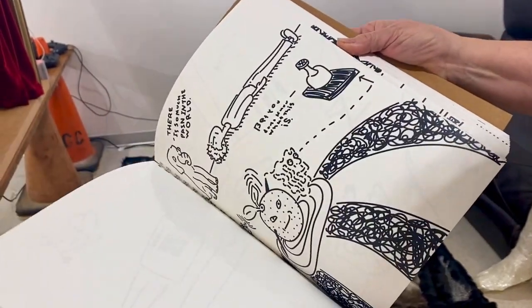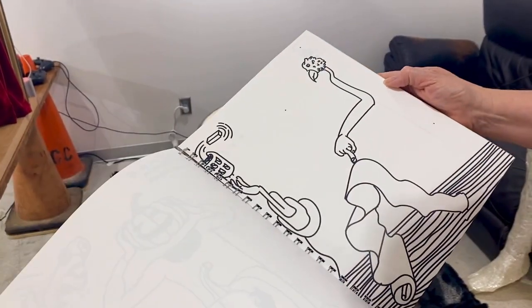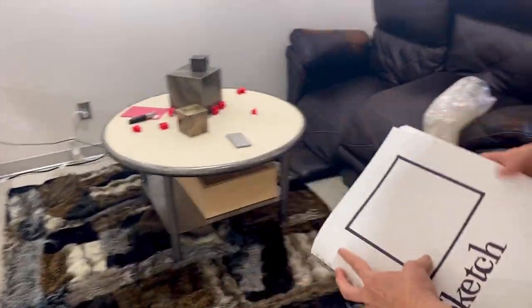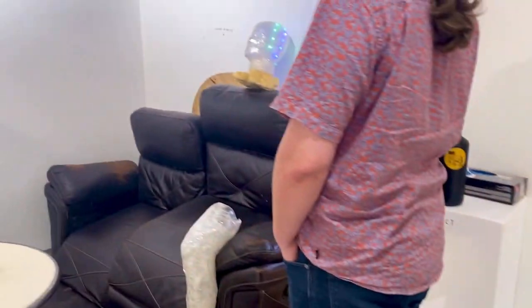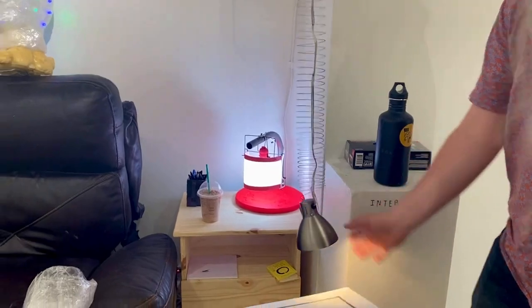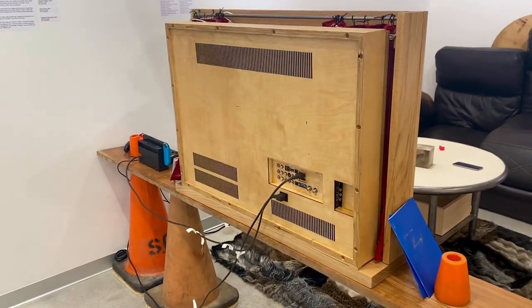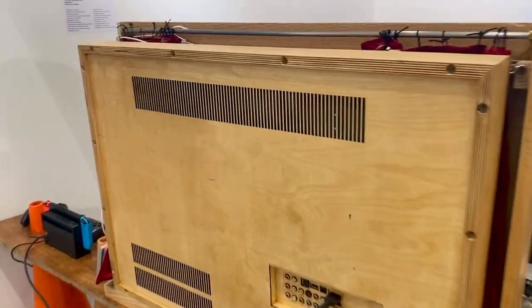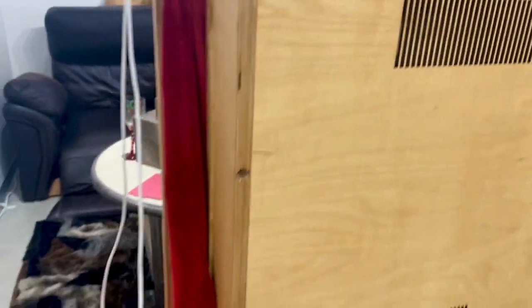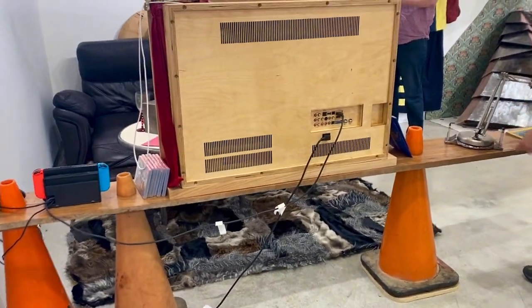It looks like a sketch, but it's actually digitally created. An illustrator, right? An illustrator. It's actually a fake — it's a fake sketchbook. It's really worth it, though. It's a fake sketchbook. It's a cherry wood board from my friend's yard.